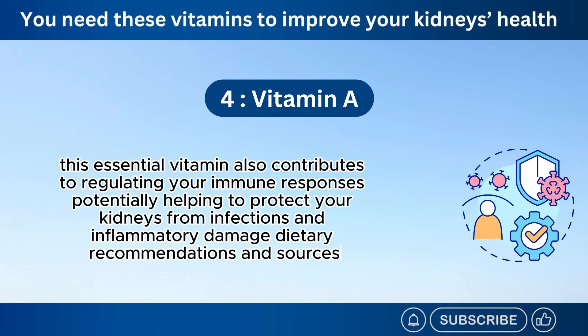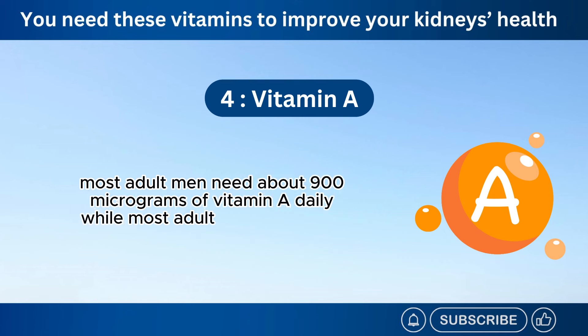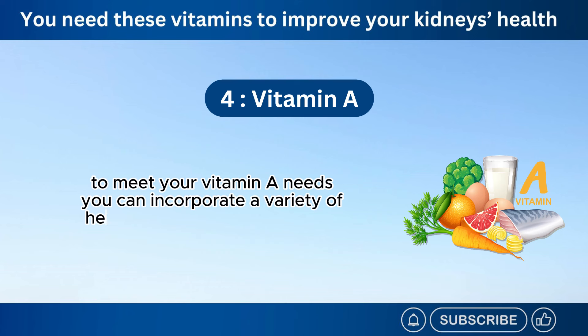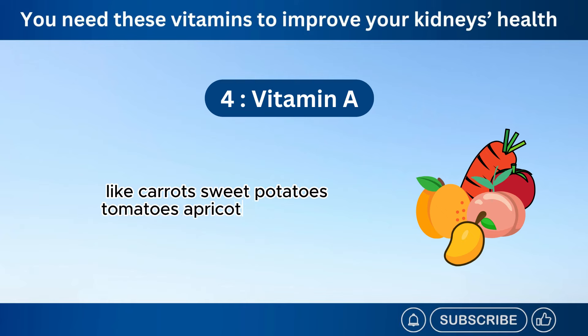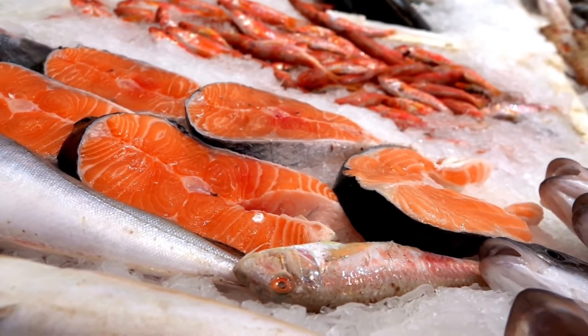Dietary recommendations and sources: Most adult men need about 900 micrograms of vitamin A daily, while most adult women require around 700 micrograms. To meet your vitamin A needs, you can incorporate a variety of healthy sources into your diet, including fruits and vegetables like carrots, sweet potatoes, tomatoes, apricots, peaches, mangoes, fatty fish like salmon and tuna, and especially cod liver oil.